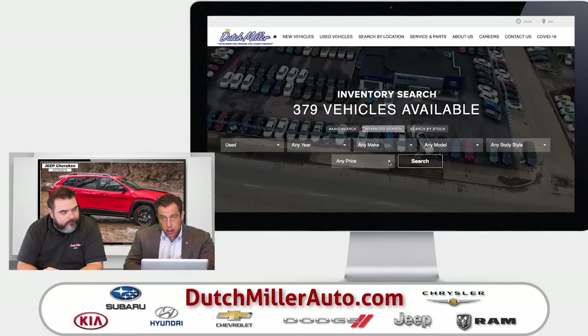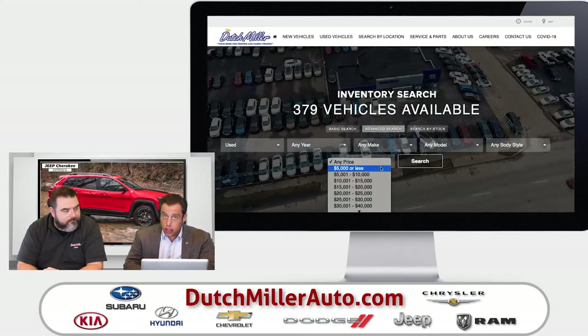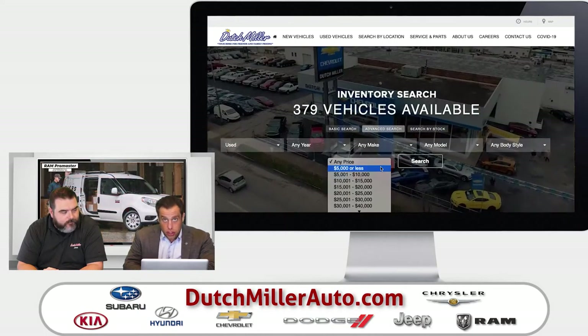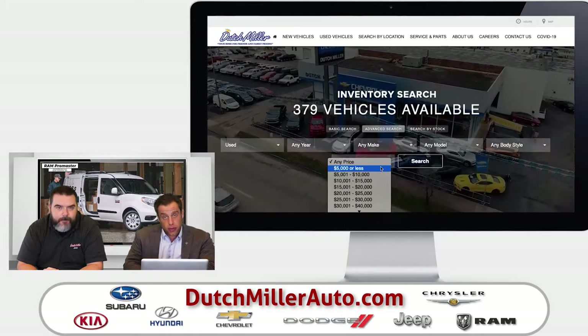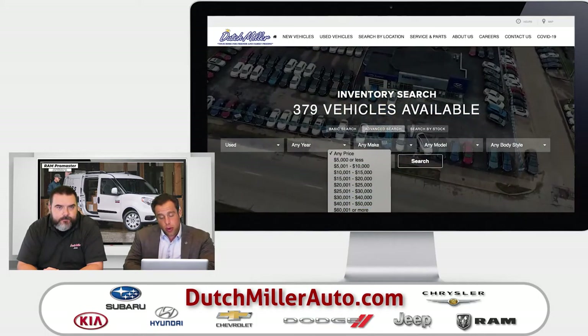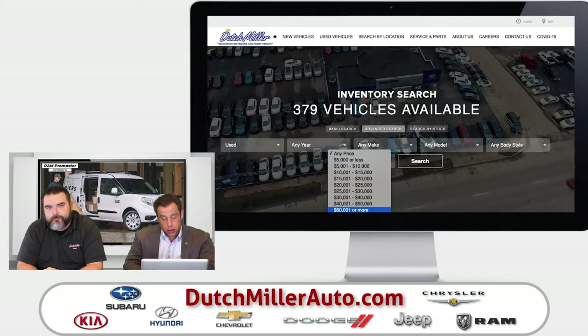We can search by price. Anything you're looking for in your price range — there's $5,000 or less, great vehicles to send a young lady off to college in, or to get their first vehicle in high school. There's the $5,000 to $10,000 range and so on, all the way to over $60,000, because we stock all kinds of pre-owned vehicles.